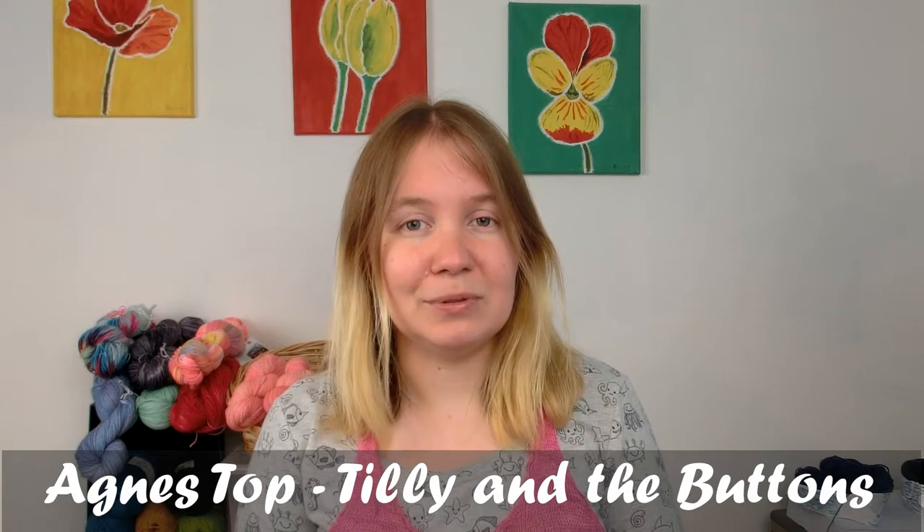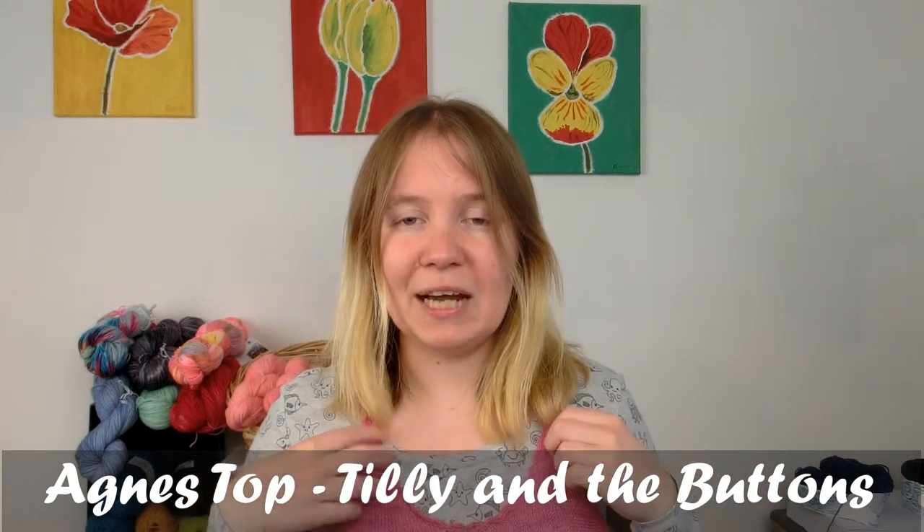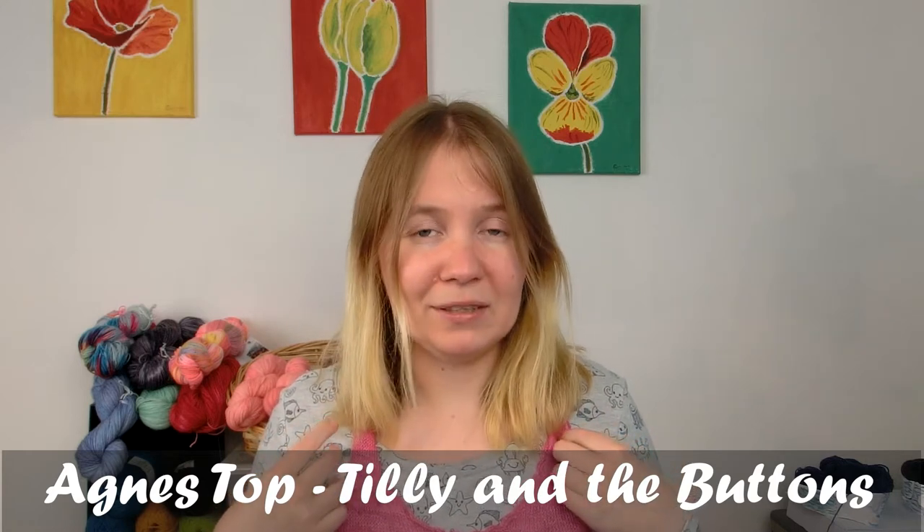Let's get right into the episode. I'd like to start with what I'm wearing — most of you will probably remember this top because I've worn it a few times before. This is an Agnes top, a pattern by Tilly and the Buttons, and on top of it I'm wearing a hand-knit top. I can't tell you the pattern name because I designed it myself last year and never got around to writing up the pattern. I have detailed notes but haven't written it down, and I want to tweak it a little if I ever make it into a pattern. But I really like this top.